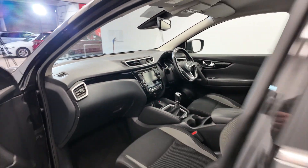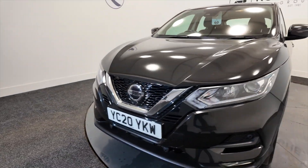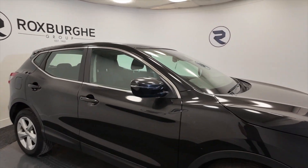Fully adjustable, comfortable seating, and great build quality on these cars. You've got all-round parking sensors, LED daytime running lights, and indicators on the wing mirrors.